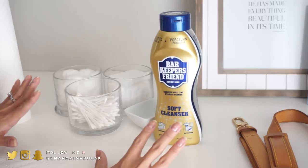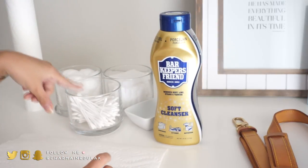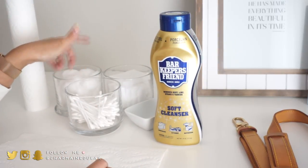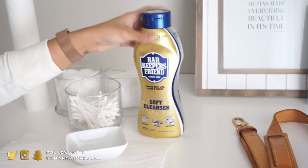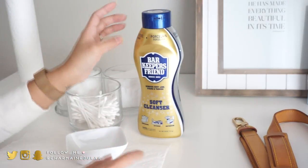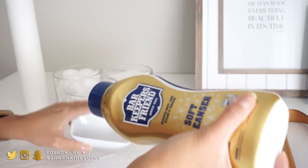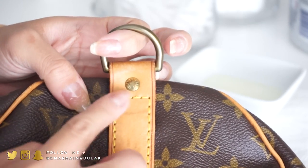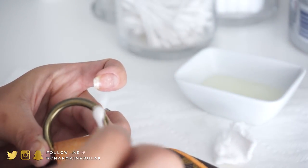Alright, I have everything I need to clean the hardware. Here I have some paper towels, Q-tips, cotton balls, and cotton pads — just depends what you want to use. I usually use Q-tips and then sometimes cotton pads. I have a little dish to put this in. This is the guy that does magic — Bar Keepers Friend, the soft cleanser. This is just what I already had and it has worked well in the past. So I'm going to do the ring area on the bag — a Q-tip with some product on it, get it on the ring, and scrub with a cotton pad.